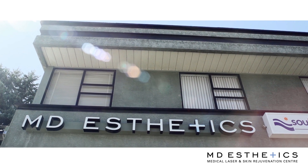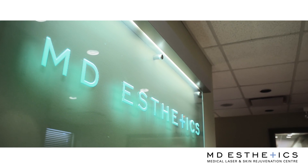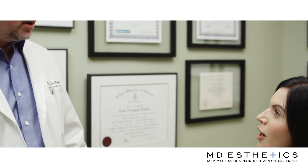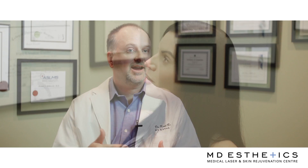At MD Aesthetics we really focus on comfort and safety with all of our treatments. Most of our treatments for brown spots and pigmentation carry little or no downtime. They are easy treatments to have done, and we take every step to make them as comfortable for people as possible.